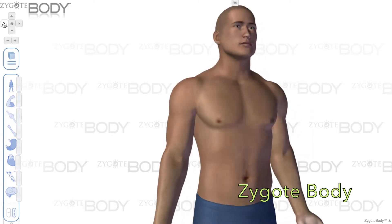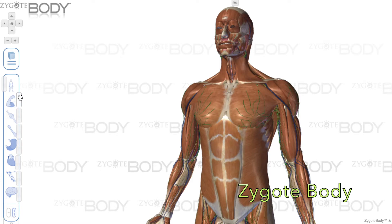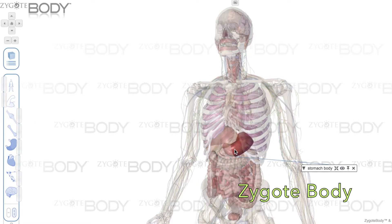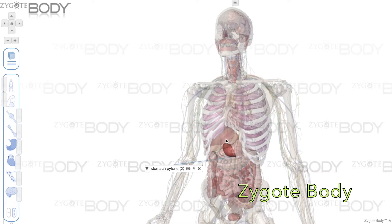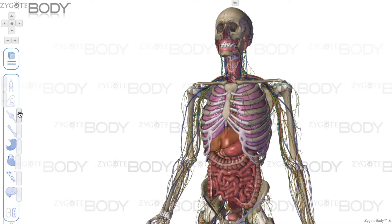Finally, the third piece of software we use in the Culp Planetarium is called Zygote Body. It's built for anatomy and physiology. It allows us to project onto the dome male and female human figures with the position of every organ, every bone, every artery, and every vein in the right spot based off of real data.